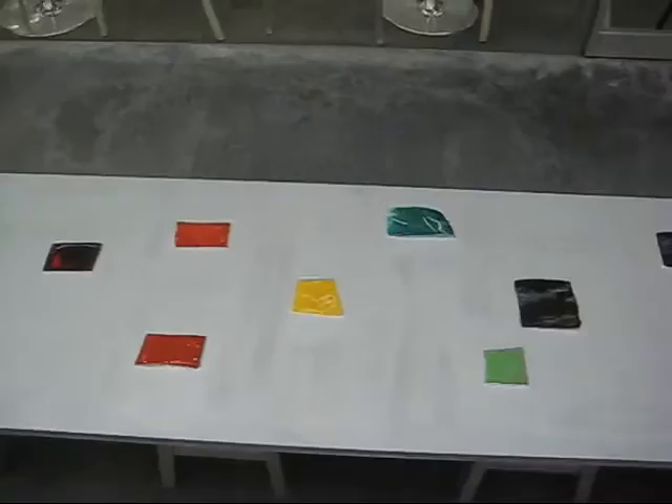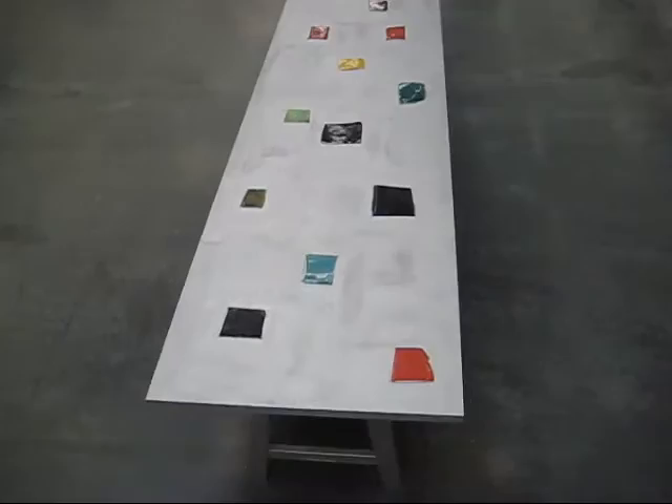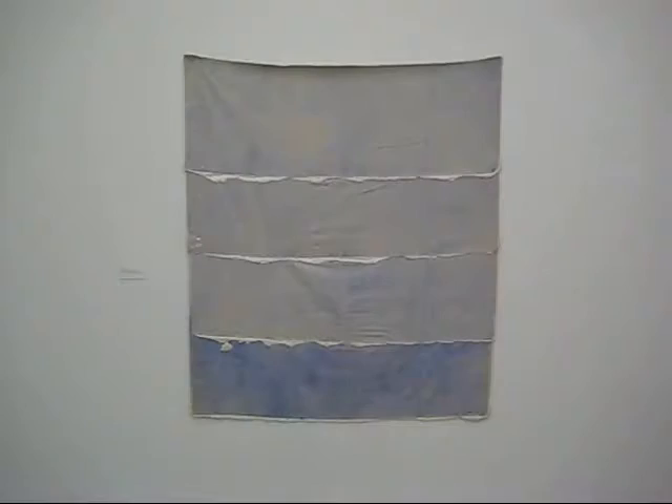The furniture definitely has kind of a 1960s California Eames flavor to it. This is Malibu 1970 — this may be one of the earliest pieces in the show.